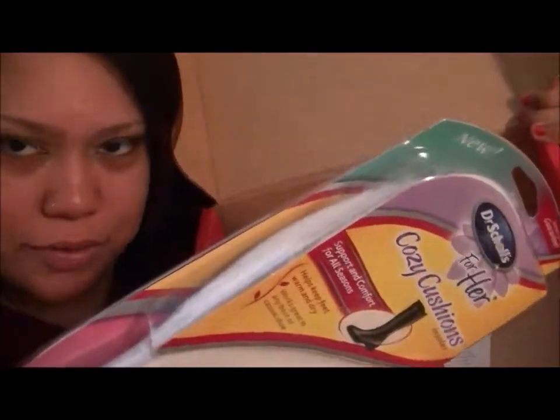All right, so I have the box right here. As you can see, I already moved a lot of this stuff around, but this is the first thing here. Let me try to make sure we are all in frame.